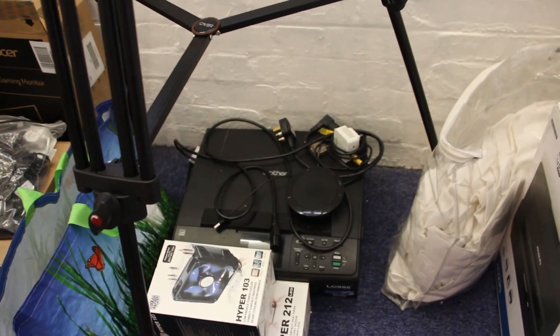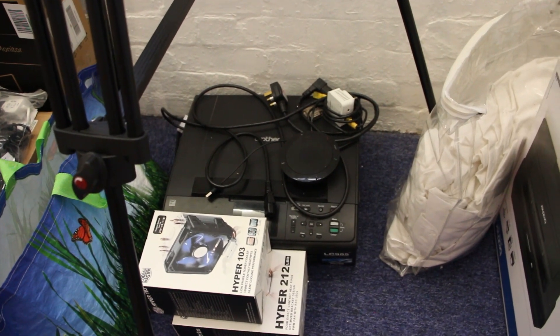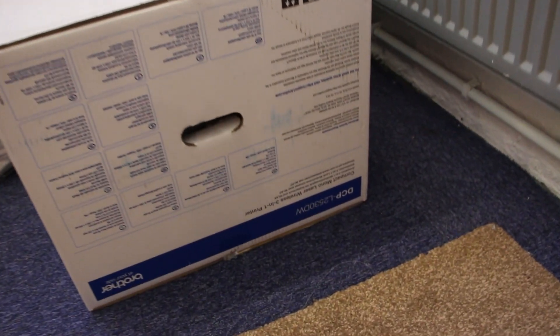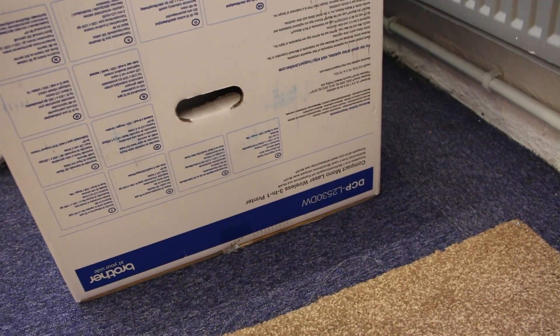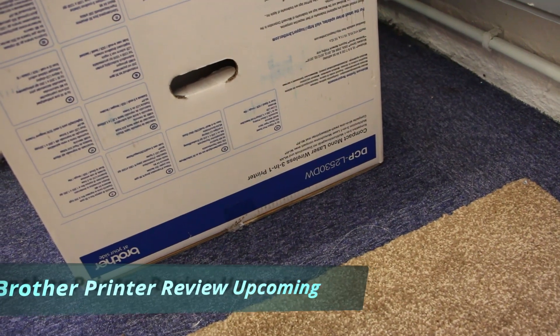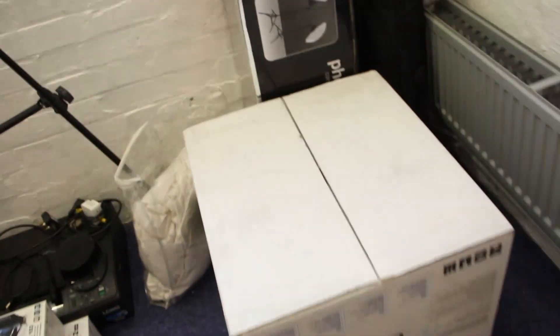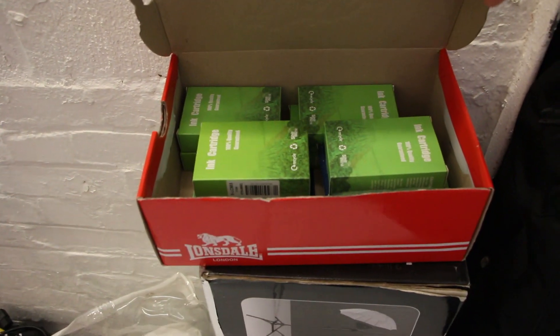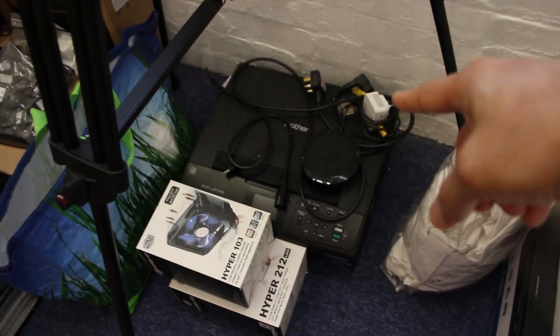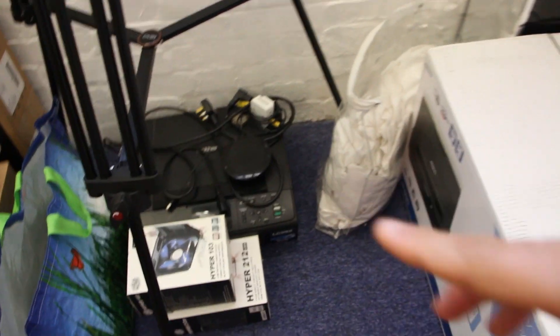This is my older printer, which is dead now after seven years. I've reached out to Brother and they've given me another laser printer kindly in exchange for a review. This is coming up — it's the Brother DCP-L2530DW. In this box there are some previous cartridges for the old printer, which again I might do a giveaway for if someone wants to use it, because this printer-scanner still works perfectly fine.